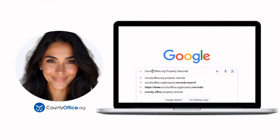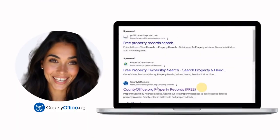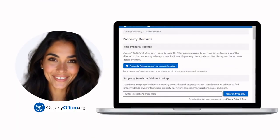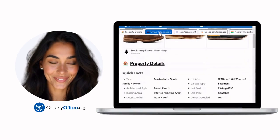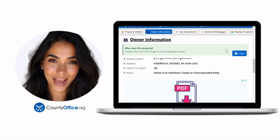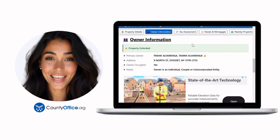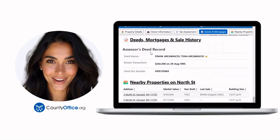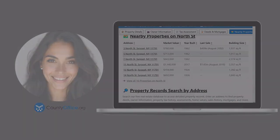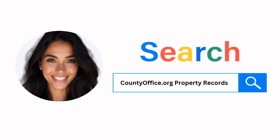Want the inside scoop on your neighborhood? Imagine knowing exactly what your neighbors paid or who actually owns that stunning house down the block. At countyoffice.org, you can create a free account and search through over 150 million property records — owner names, mortgage details, sale prices — all those things other sites make you pay for. Just Google countyoffice.org property records or head to countyoffice.org directly and create your free account today.